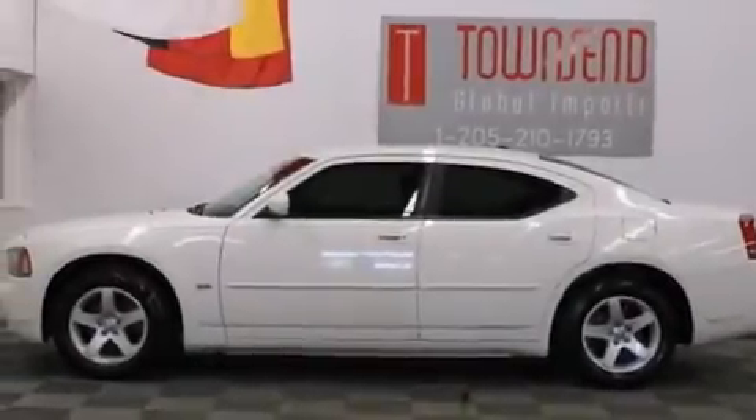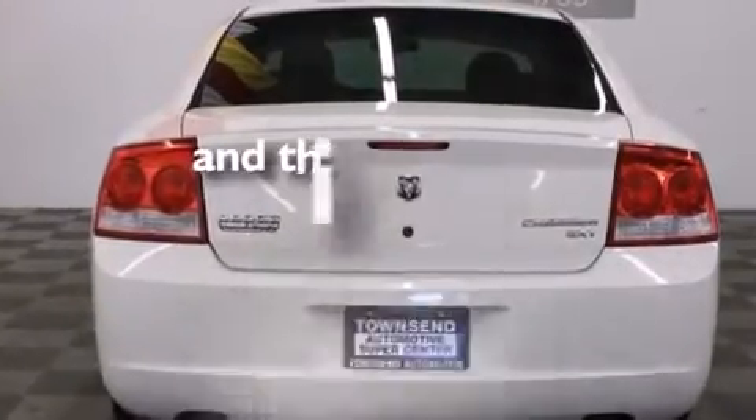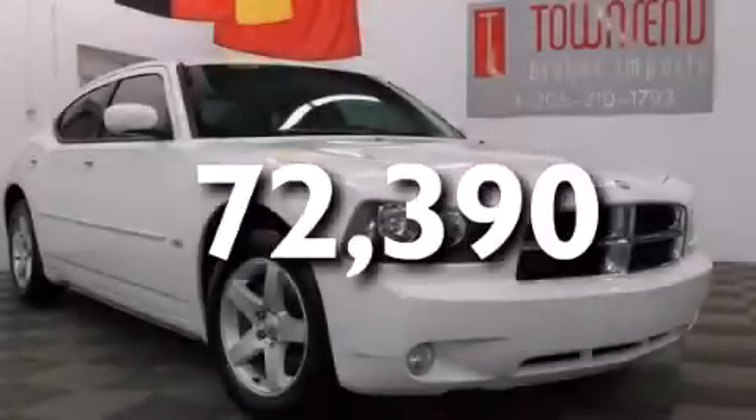Air conditioning with automatic climate control, full power accessories, and this vehicle has less than 73,000 miles. Contact us today to arrange your test drive.